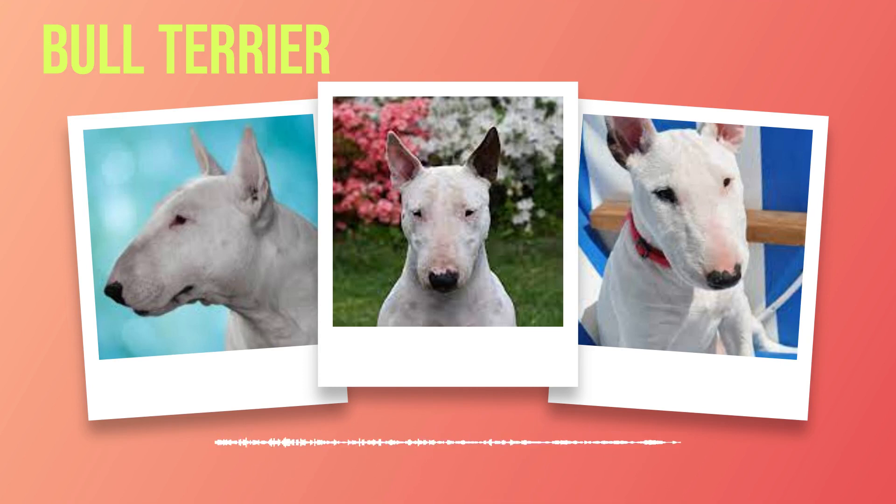Females usually measure slightly smaller at 20 to 21 inches (51 to 53 centimeters). In terms of weight, males can range from 55 to 70 pounds (25 to 32 kilograms), while females weigh between 45 to 60 pounds (20 to 27 kilograms). This substantial size gives them an imposing presence that demands attention.